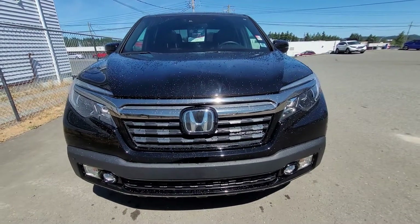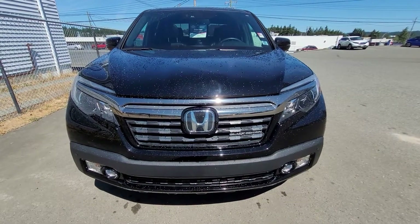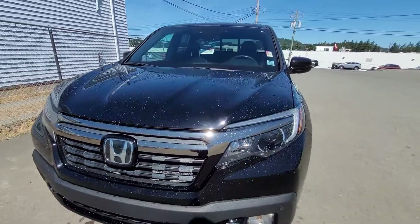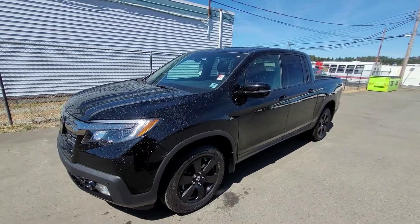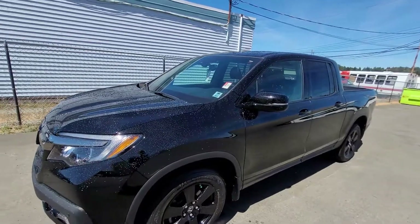Hi there, Emilio. Liam here at Nanaimo Honda. I'm just going to do a quick little walk-around video for you of the 2019 Black Edition Ridgeline. This walk-around video is going to give you a first-hand look at the vehicle now that we finally have it on our lot, and I'm going to go through condition line by line, but also some of the features that the Black Edition would have.